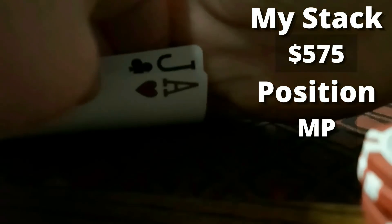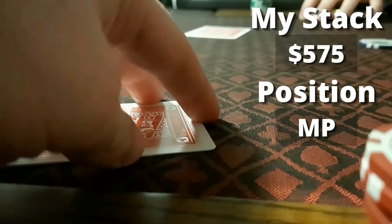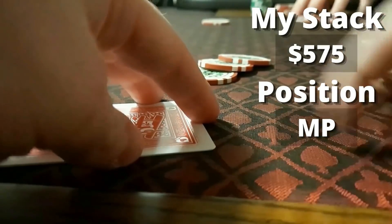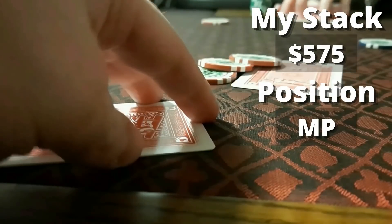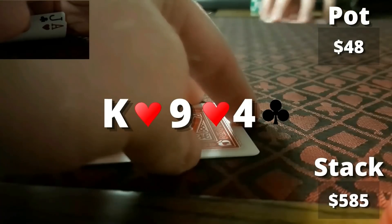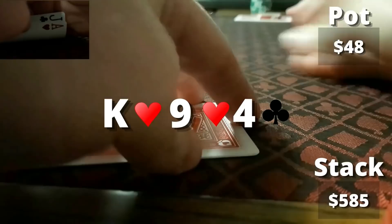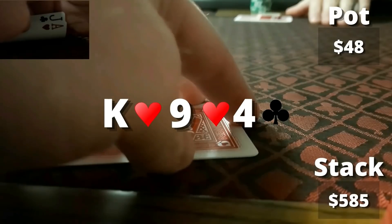This hand was one of the more interesting ones of the session. I look down at ace-jack offsuit from middle position, starting with about $575. There are a couple of limpers, I go ahead and make it $15, and we get two callers. Flop comes down king-9-4 with two hearts — kind of interesting depending on how we decide to play it. The action checks to me, which is a good sign. I go ahead and bet out $40 and we get one caller.